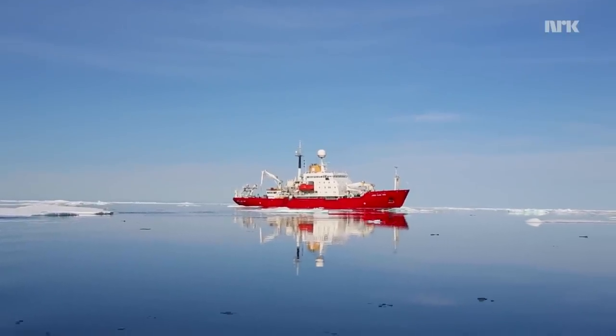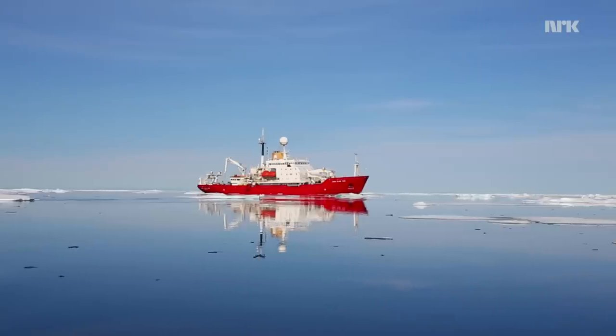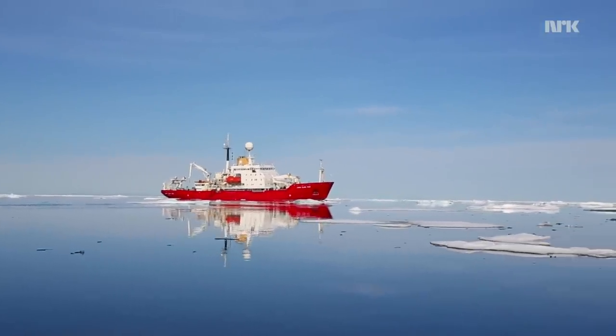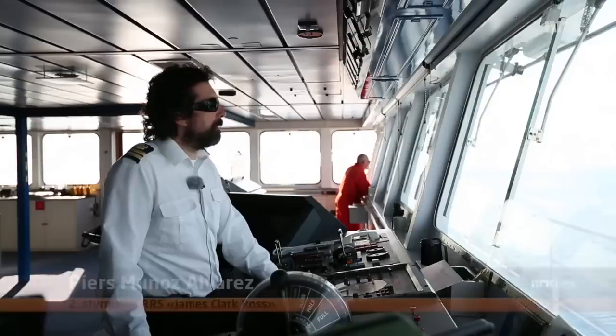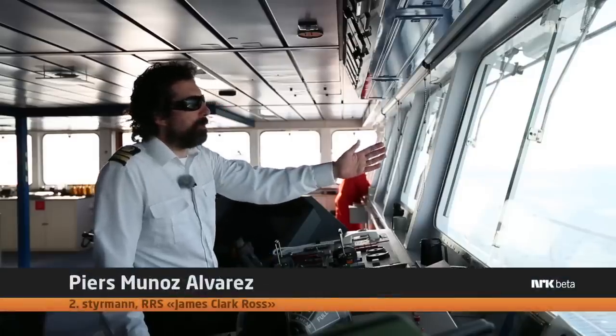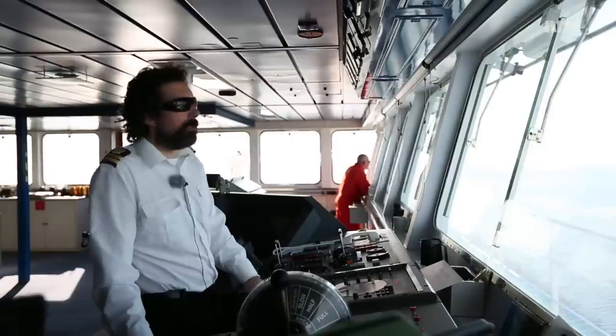I'm very interested in finding a nice straight line towards the next station. The last station is half a mile behind us, the next one is three and a half miles ahead, and luckily the ice is opening right out so from here on we should be able to go straight towards the next station.